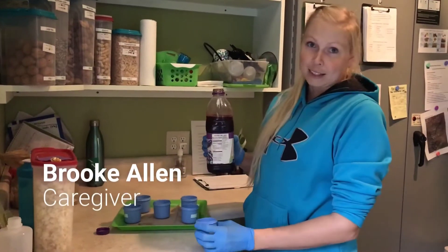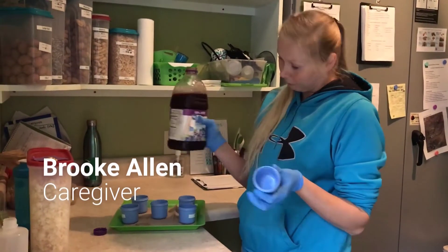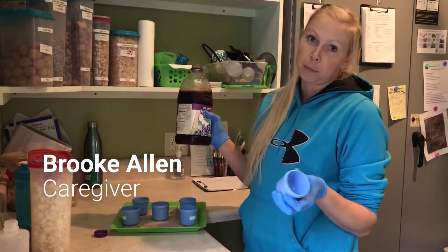Along with their breakfast, the chimps also receive these little juice cups with their favorite juice and nutritional biscuits that we call chow.